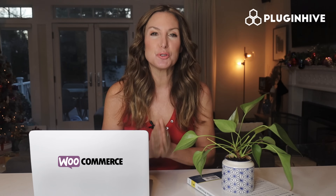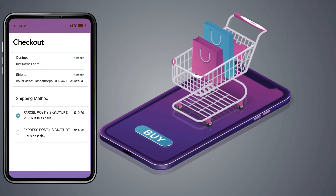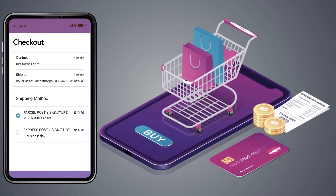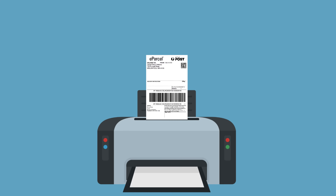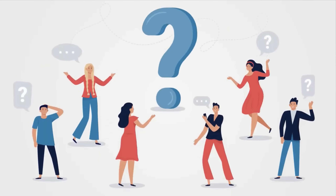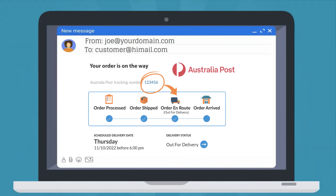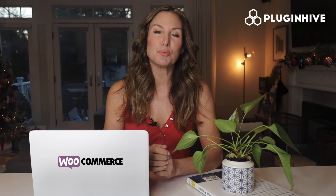Plugin Hive is the Australia Post certified WooCommerce shipping plugin that will do it all for you. The plugin displays accurate shipping costs and delivery estimates at the WooCommerce checkout. It automates the process of printing hundreds of shipping labels without copy-pasting each package's detail. The plugin handles the 'where is my package' query from customers by automatically sending the Australia Post tracking details to them.